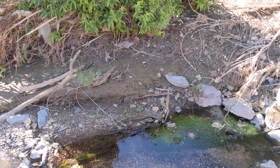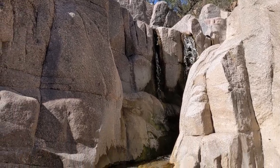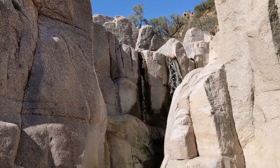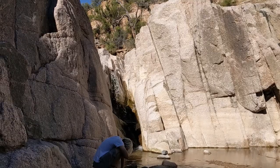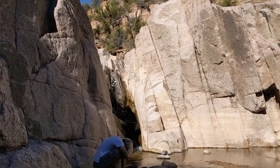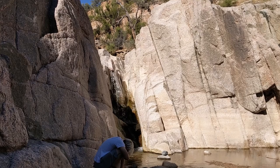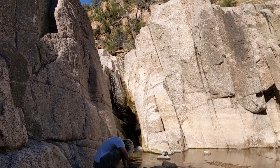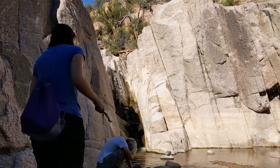There it is — the waterfall at the end of the hike. It's very cool. Here's a better view of the waterfall from the side. You can actually see the full extent of the falls — it's not terribly tall, maybe about 10 feet, but still a pretty impressive waterfall, particularly here in the desert in October.